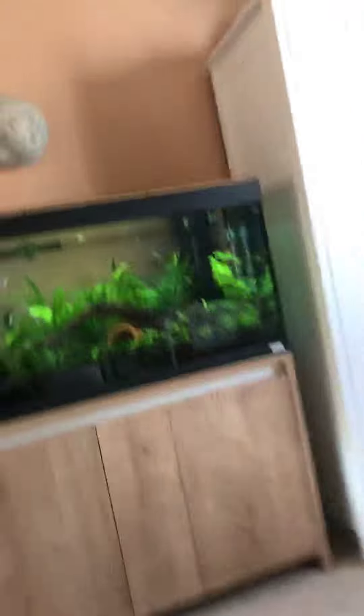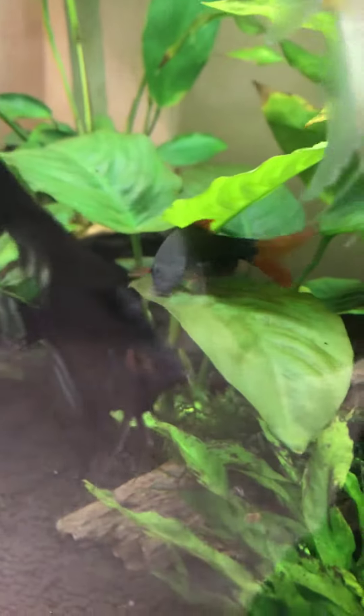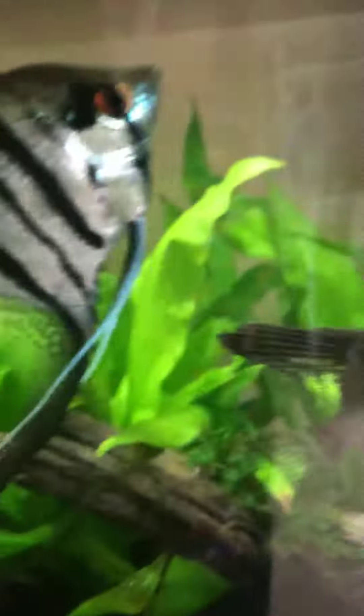So the first tank — this is a 120 liter fish tank with angelfish. They're quite pretty. Then there's a shark there, you see — that orange tail one. And then there's the tank, and I'll show you this tank down here.